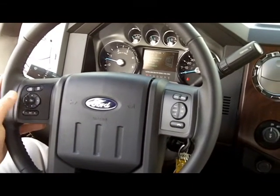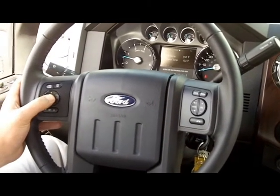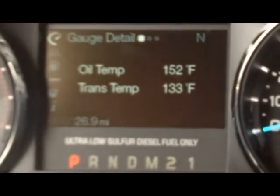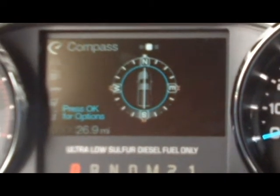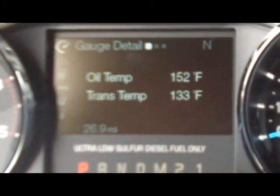The arrows control the different menus. As you can see, if we go into gauge mode, it's going to give you your oil temperature and your transmission temperature — great if you're towing. It also has a compass for the truck and then gives you your direction, such as north, as we're facing now.